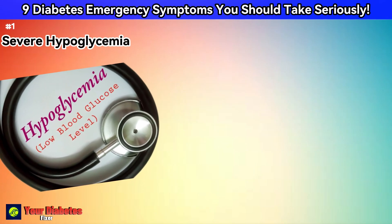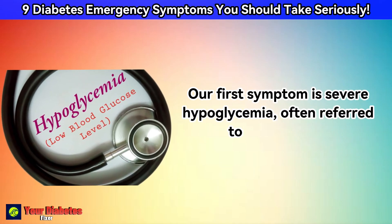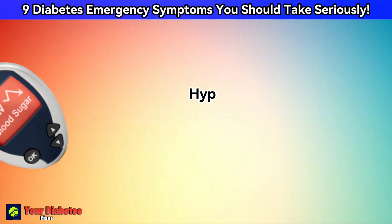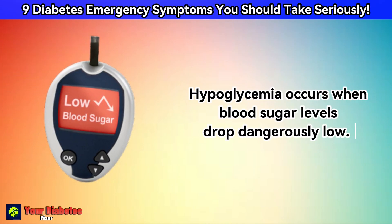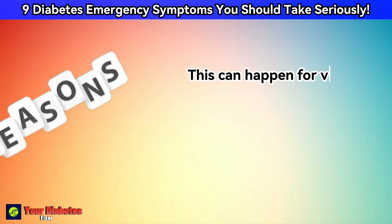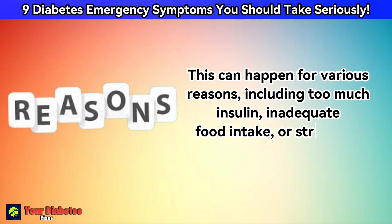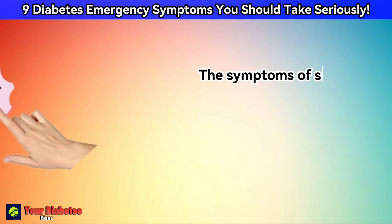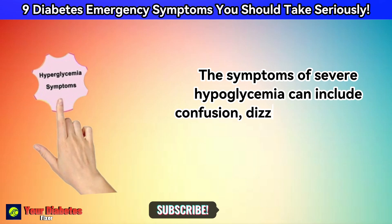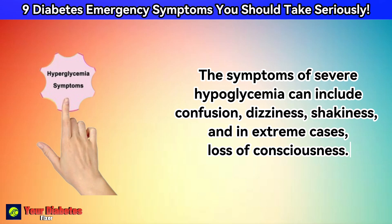Our first symptom is severe hypoglycemia, often referred to as a hypo. Hypoglycemia occurs when blood sugar levels drop dangerously low. This can happen for various reasons, including too much insulin, inadequate food intake, or strenuous physical activity. The symptoms of severe hypoglycemia can include confusion, dizziness, shakiness, and in extreme cases, loss of consciousness.